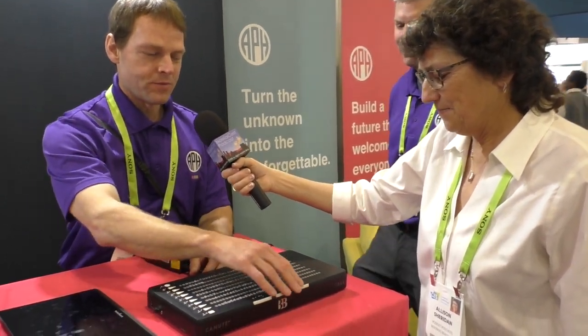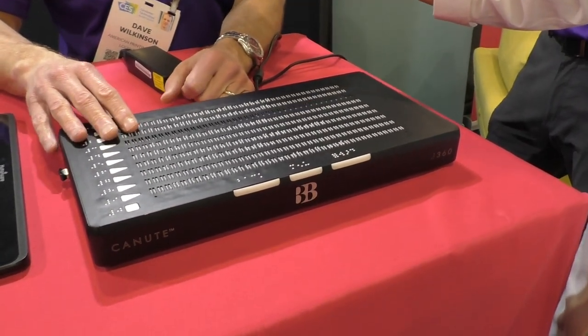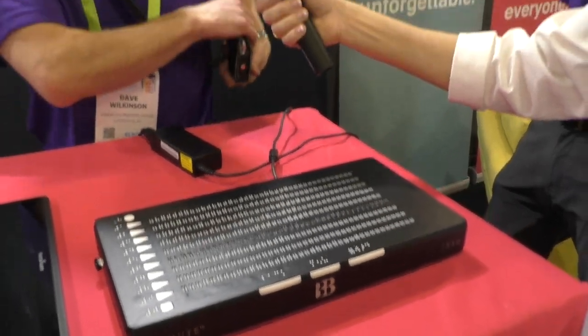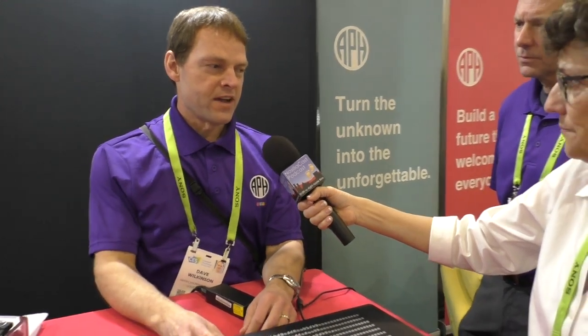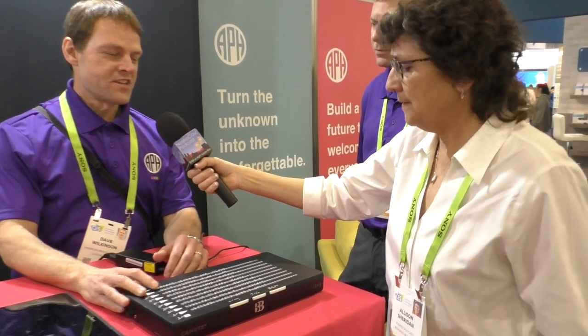If I hit this little forward button here, now I'm going to the next screen. What makes this really incredible is that Braille technology has been super expensive. I've got a little note-taking device over my shoulder — that's about a $3,000 device that has 20 cells of Braille. This guy, we're looking at a price tag of under $2,000 for nine lines of Braille, 40 cells across, which is just insane.